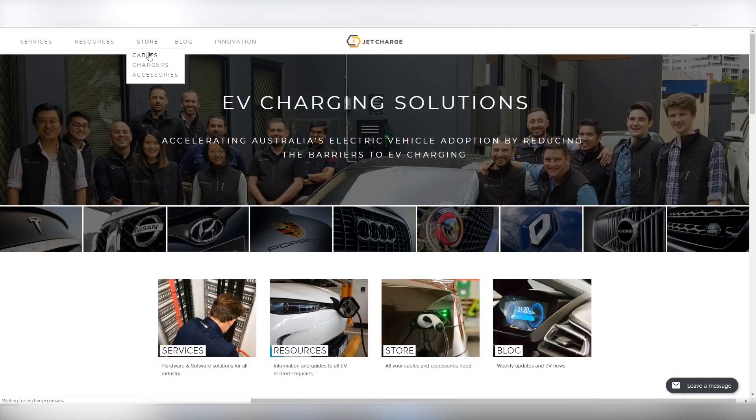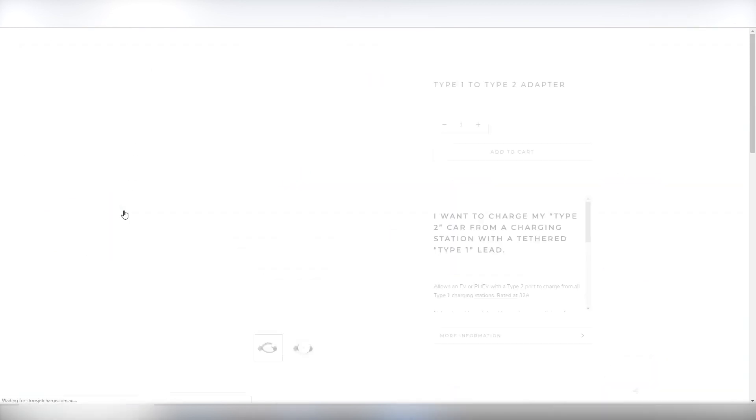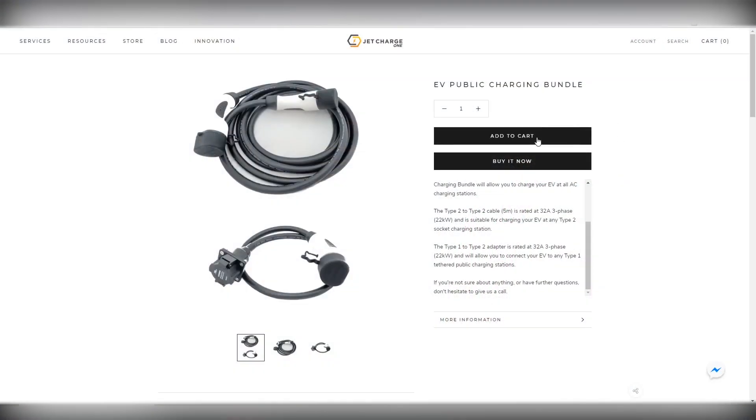Different plug types don't have to stop you from using the full suite of Australia's public charging networks. For Type 1 charging stations, a Type 1 to Type 2 adapter is required, whereas for untethered Type 2 charging stations, a Type 2 to Type 2 cable is necessary. These cables are both available for delivery Australia-wide on the JetCharge online store.